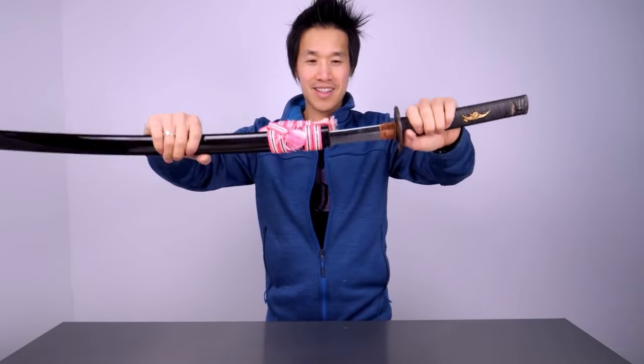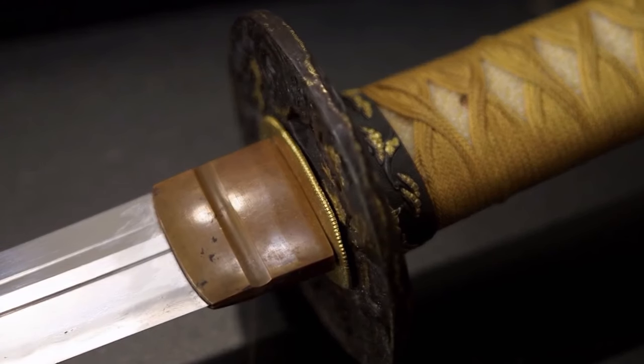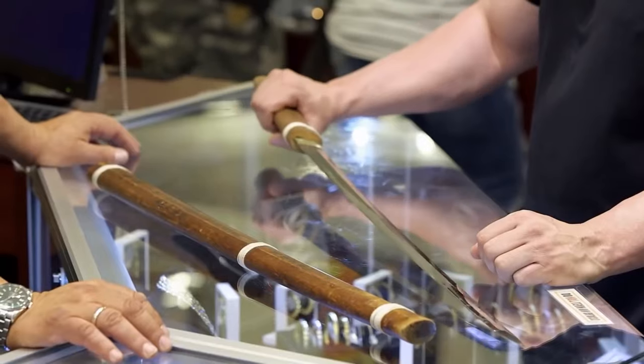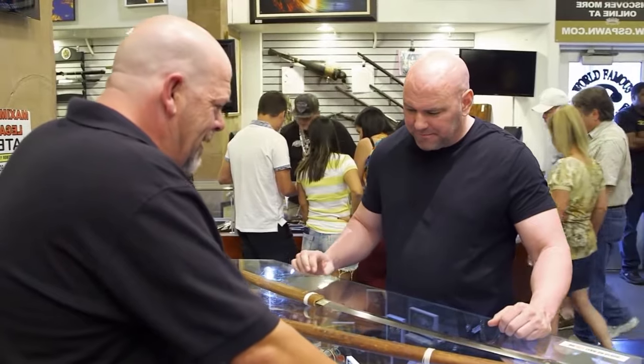That's because Japan has an association — kind of like the sword detectives — who use the rust on these tangs to figure out how old the blade is. It's like giving your sword a fingerprint. And if you decide to give it a good old cleaning, the sword's value will plummet faster than a rock in a pond — by at least half.